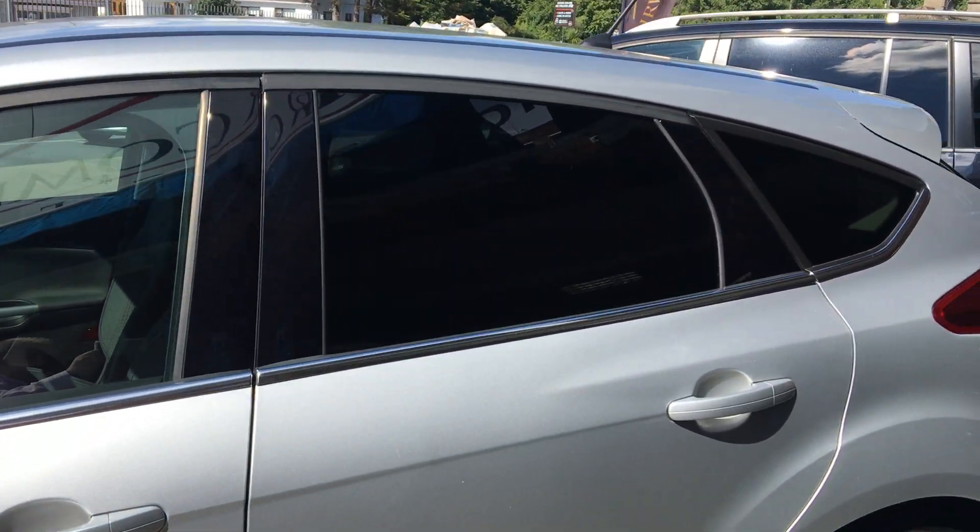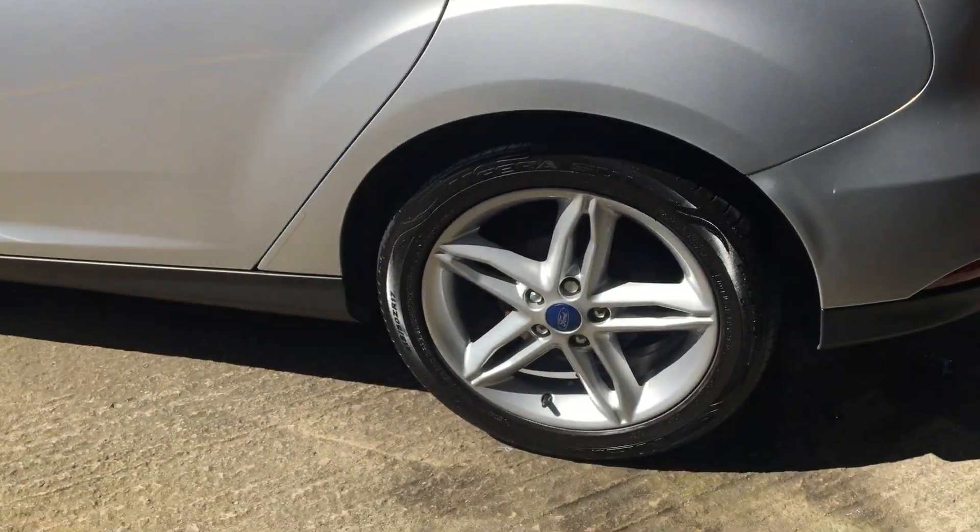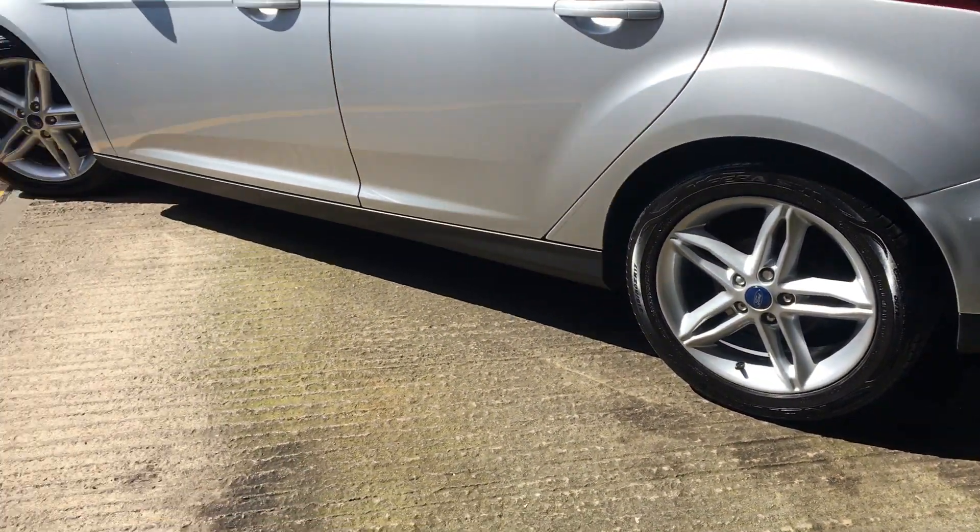You've got your privacy glass on the back and you've got your 17-inch alloy wheels on the car.